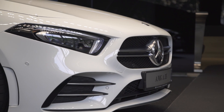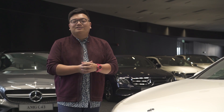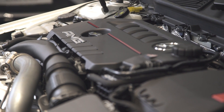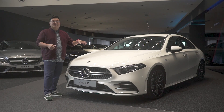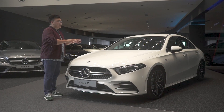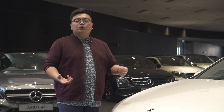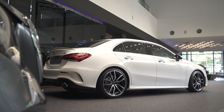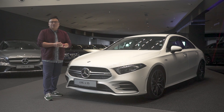So what exactly do you get above and beyond a regular A250 sedan for that extra RM80,000? Let's start with the engine. Unlike the A45, this does not get a bespoke AMG engine. It carries on the regular Mercedes-Benz M260 engine — a 2-liter turbocharged 4-cylinder — but here it gets a big boost in output. Whereas the A250 makes 224 horsepower and 350 Nm of torque, this one is upgraded to 306 horsepower and 400 Nm of torque.